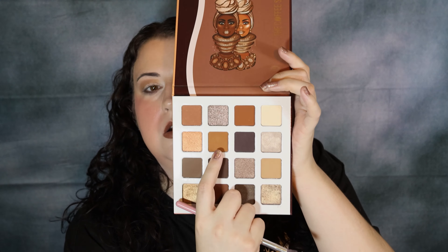Now I need to deepen this up a little bit. I'm not really sure about this brush I just picked up, but let's see how it goes. I'm thinking let's go in with this shade right here just to deepen that up.